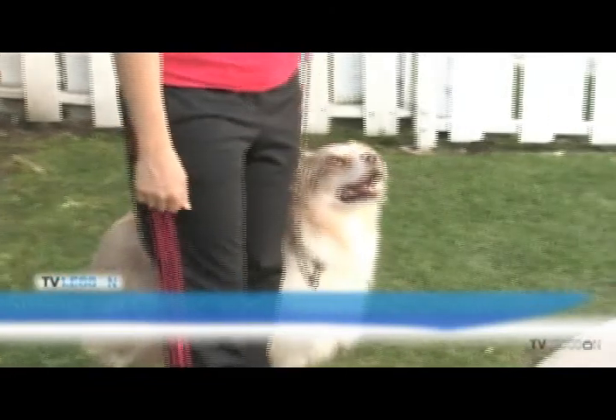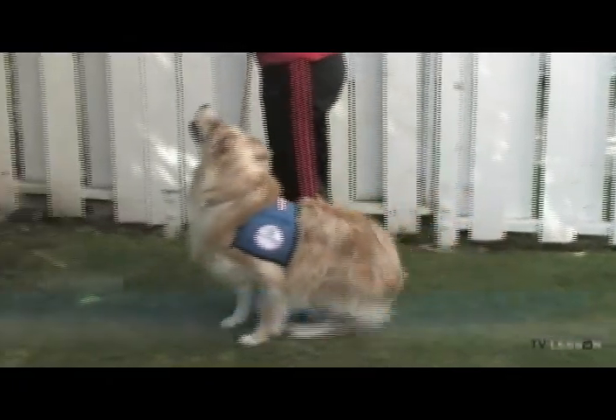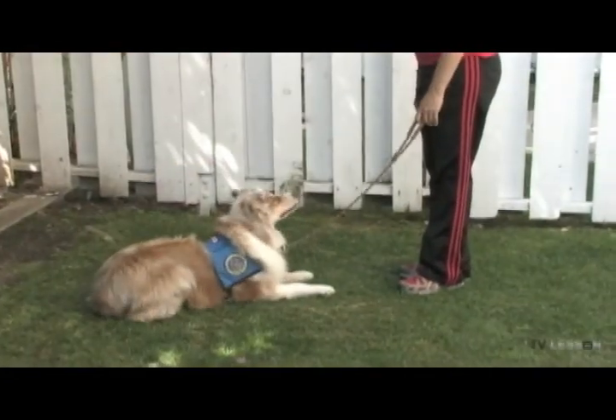Sitting on command, down on command. These two exercises demonstrate the dog's mastery of sitting and lying down. If asked to do so, the dog should also respond to a stranger asking him to either sit or lie down.